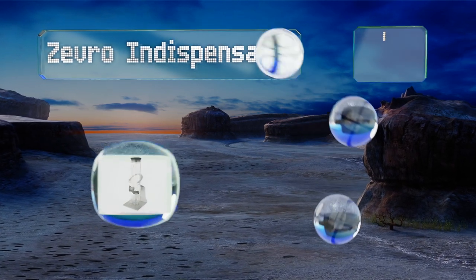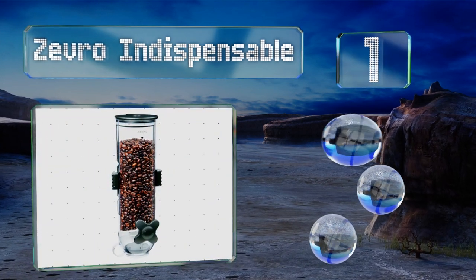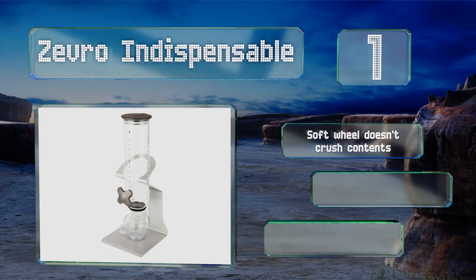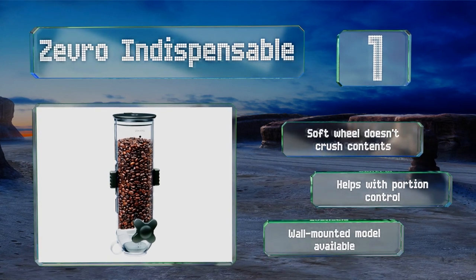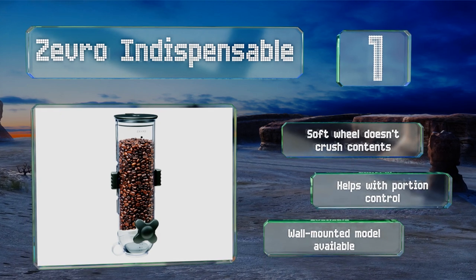Coming in at number one on our list for on-demand snacking any time of day, check out the Zevro Indispensable. This sleek countertop model features a user-friendly design with an airtight seal that keeps candy fresh for up to 45 days. It releases one ounce at a time with just a simple twist of your wrist; the soft wheel doesn't crush the contents and it helps with portion control. A wall-mounted model is also available.